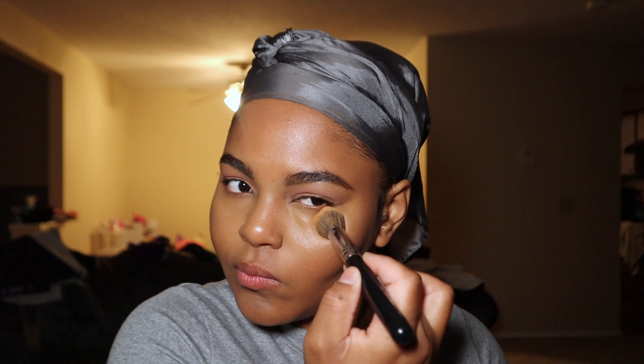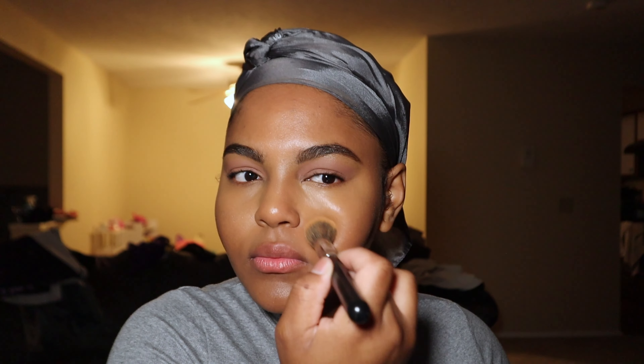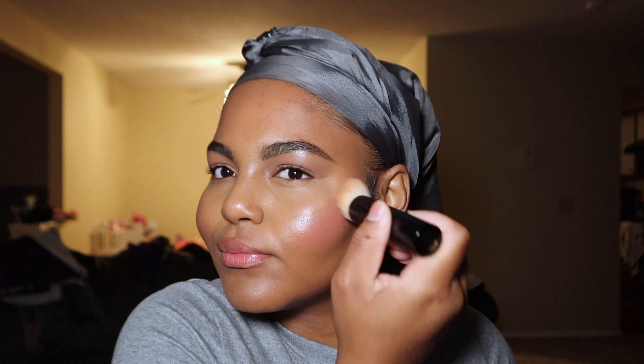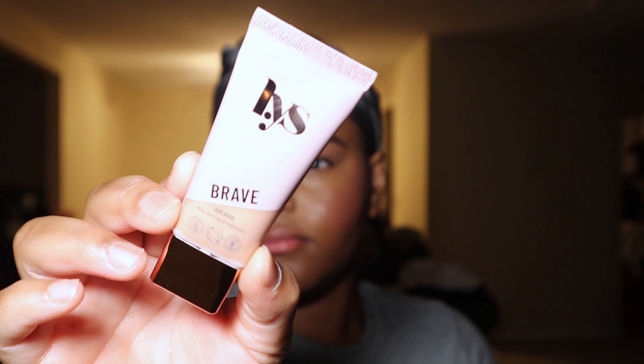I do have a link for Merit Beauty — it is an affiliate link, so thank you so much in advance if you do shop any of their products with my link. It's always in the description box, and I'll put it at the top this time so you don't have to search too hard. The Solo Shadows come in eight different shades and they're all so beautiful. I can't wait to try the rest of the shades.